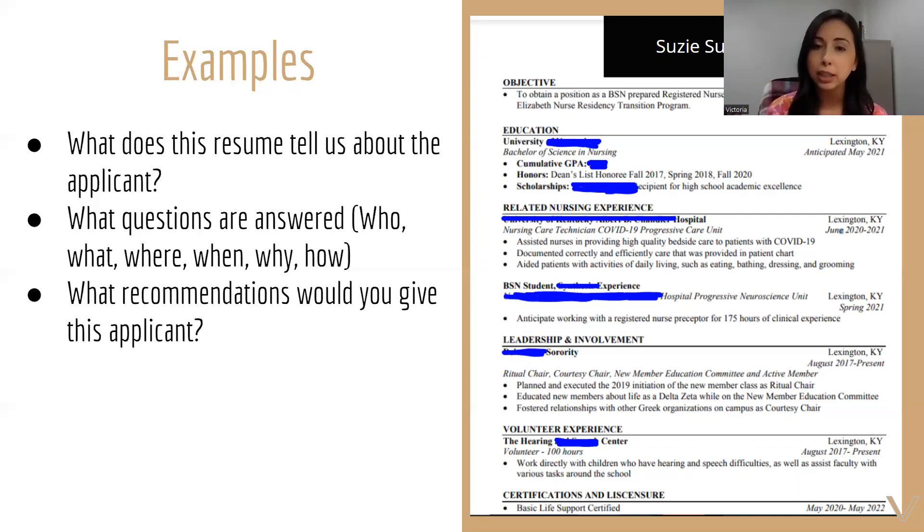After education, she lists her relevant nursing experience with only three bullet points. The first: 'Assisted nurses in providing high quality bedside care to patients with COVID-19.' Each bullet point uses a strong action word — assisted, documented, aided patients — followed by specifically what she did. She also lists other leadership and involvement, which shows she was a well-rounded person. Even if you didn't work as a CNA or nurse assistant, this is a great place to list clinical experiences, on-campus jobs, tutoring — anything like that. All in all, this was a great resume: super clear, very concise, and one page.